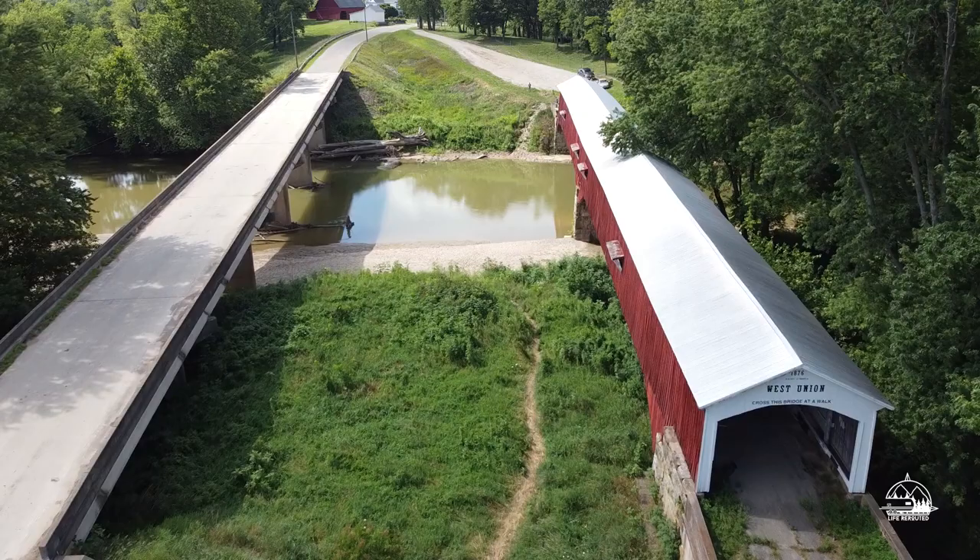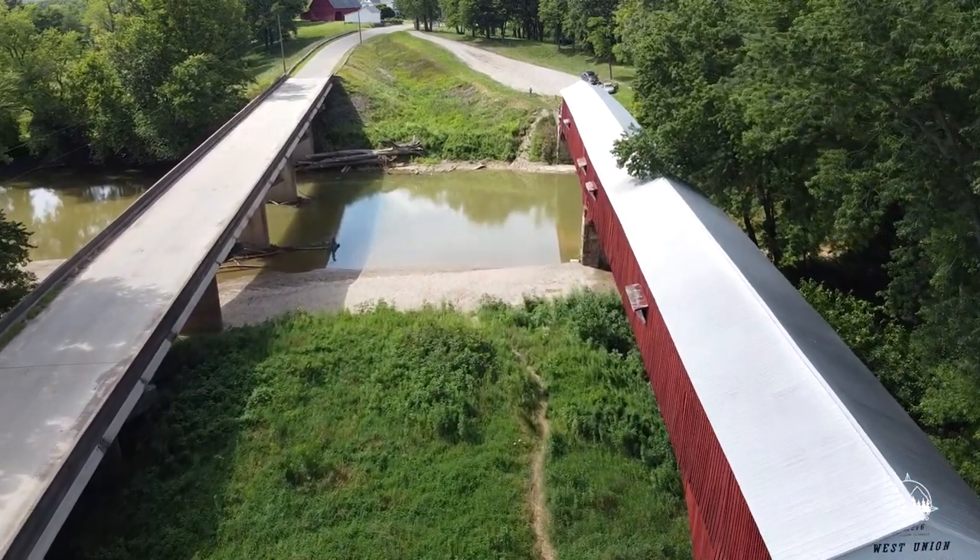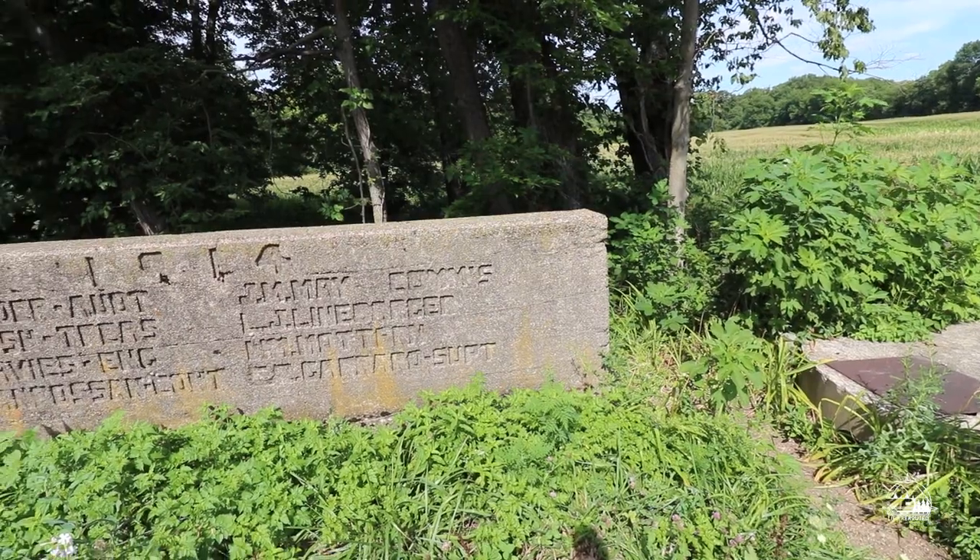Just outside of Rockville, Indiana is the West Union covered bridge — the longest bridge in Park County at 315 feet. It was built in 1876 by J.J. Daniels. A lot of people enjoy summer days swimming in Sugar Creek at the bottom of this bridge. On the side of the bridge you can notice a year — 1914 — and a bunch of names carved there. We don't know the history behind it, but it's pretty cool.